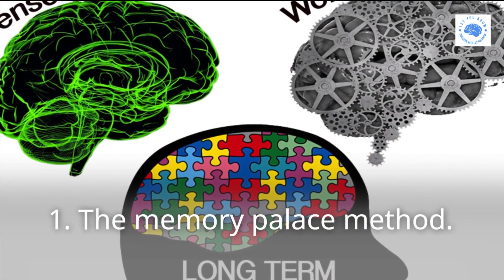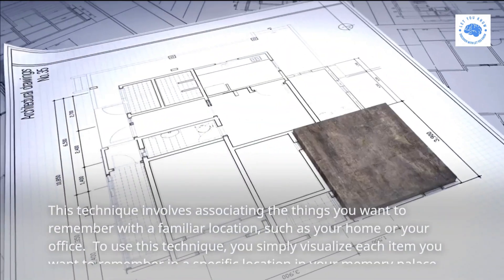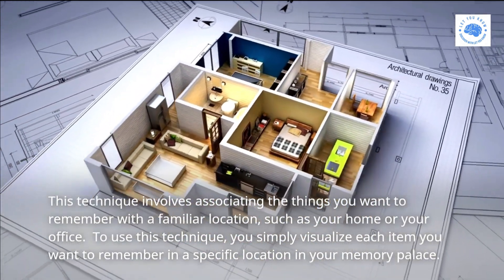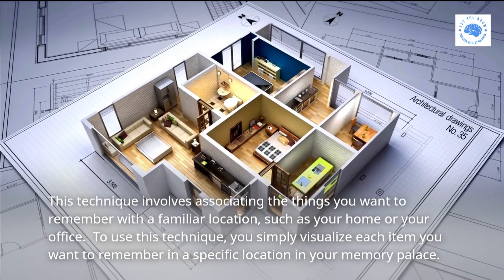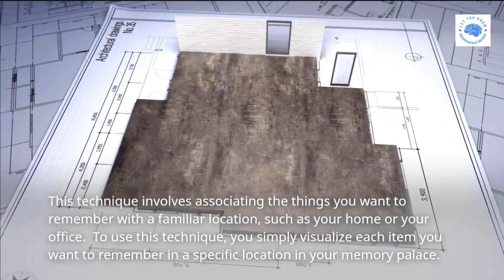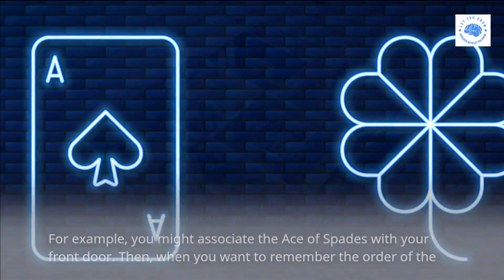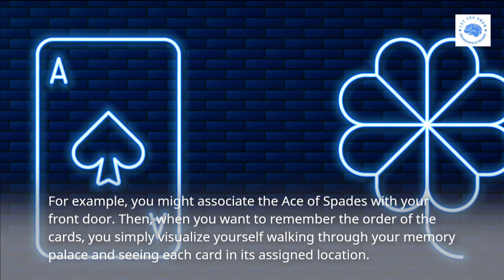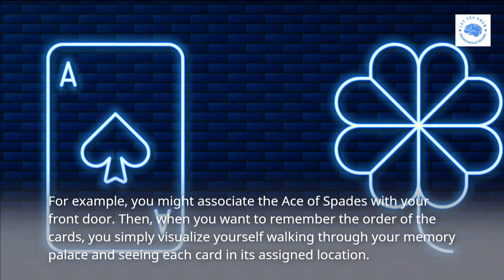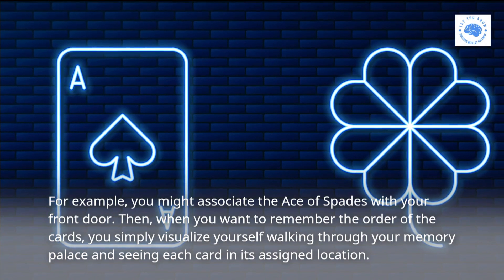One: the Memory Palace method. This technique involves associating the things you want to remember with a familiar location, such as your home or your office. To use this technique, you simply visualize each item you want to remember in a specific location in your memory palace. For example, you might associate the ace of spades with your front door. Then when you want to remember the order of the cards, you simply visualize yourself walking through your memory palace and seeing each card in its assigned location.